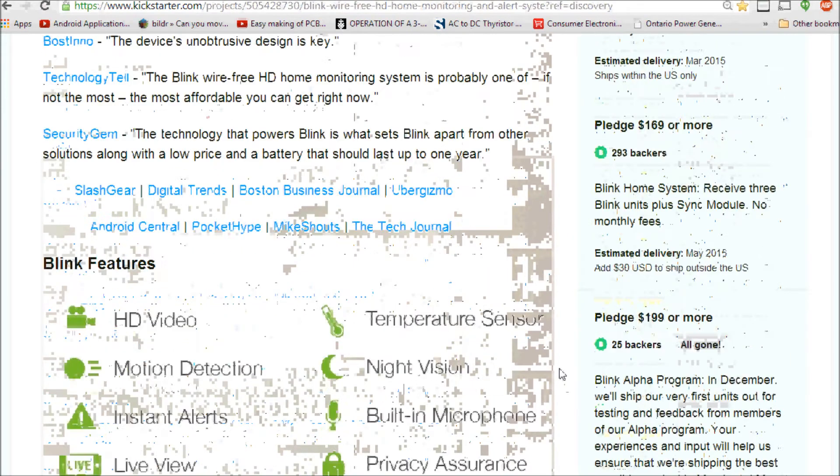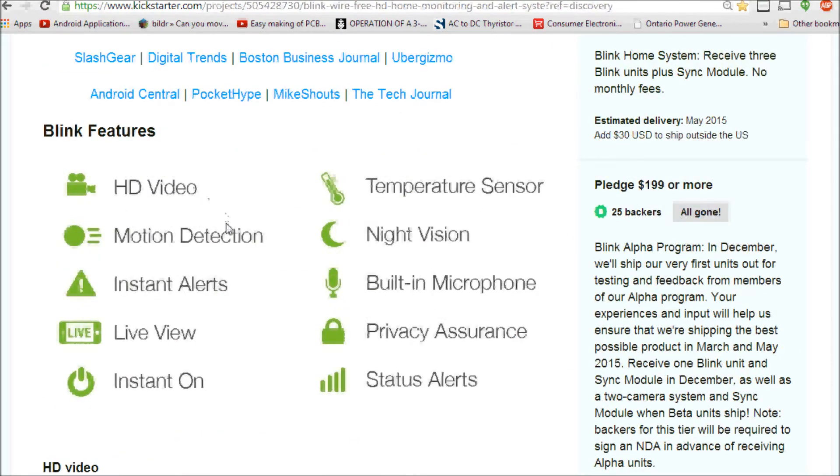Features include HD video from the onboard camera, a temperature sensor — not sure why that's necessary, though I guess you could detect something like a fire. Motion detection is in the center of the device — probably a standard ultrasonic detection sensor scanning the whole room. Night vision is likely built into the camera. For instant alerts it probably communicates over Wi-Fi, transmitting everything to your phone.